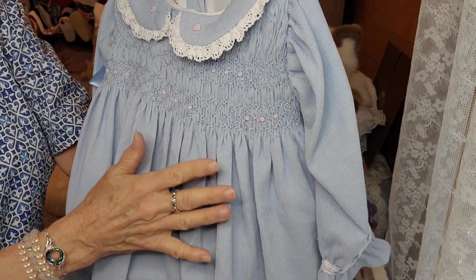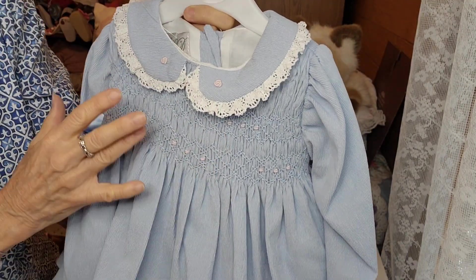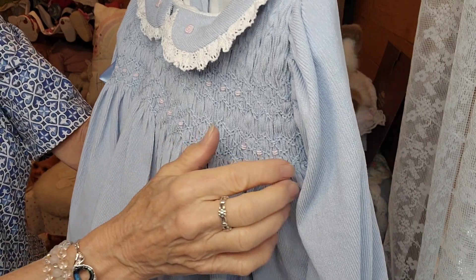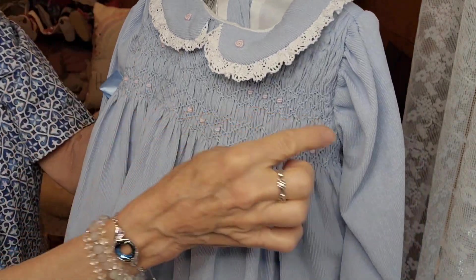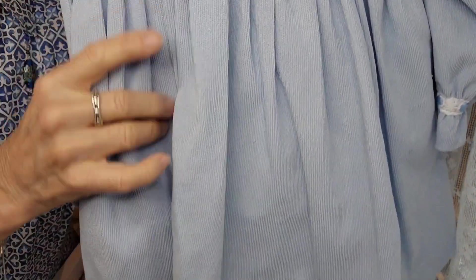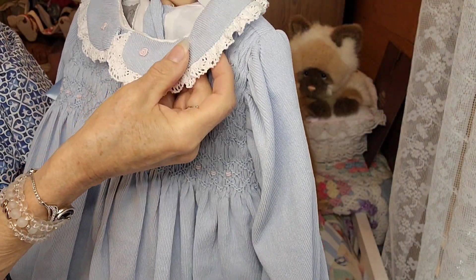I chose this dress because it has both things that Suzanne and I just adore. First of all, Suzanne loves tucking in dresses and outfits, so I saw the tucking. And then I love corduroy — I love, love, love corduroy. And so this is a corduroy dress.